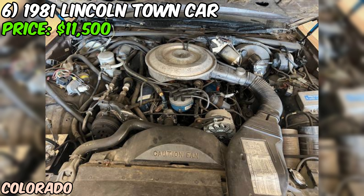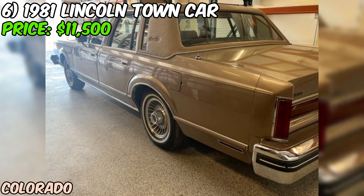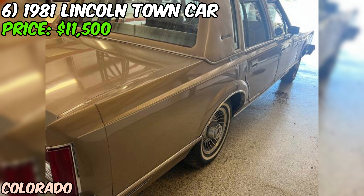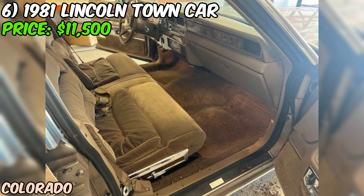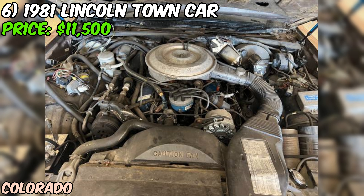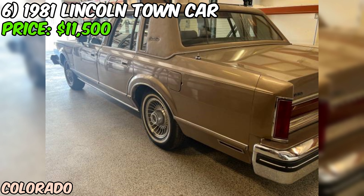One thing I appreciate about the seller's ad is their openness — they won't make offers without seeing the car in person, as they put it, this weeds out the tire kickers. It's a fair point — anyone seriously interested should be ready to make a move. However, I'd strongly recommend seeing the car in person before making any final decisions. Photos can be deceiving, and with a car this old, you'll want to check for any hidden issues. The asking price of $11,500 is on the higher side for a 1981 Town Car, but if the condition truly matches the low mileage, it could be justified. Is it worth $11,500? That depends on your perspective.